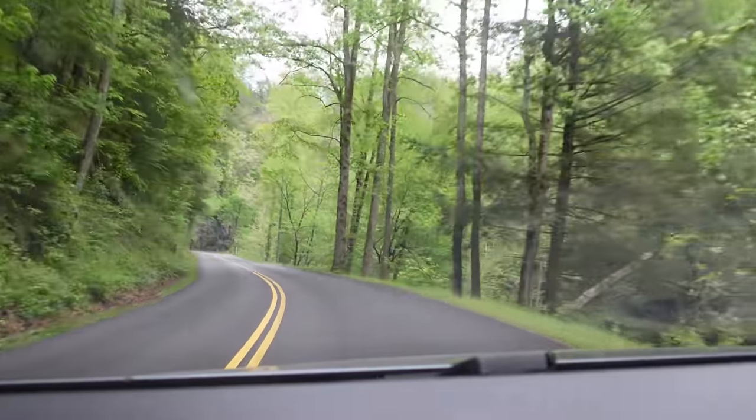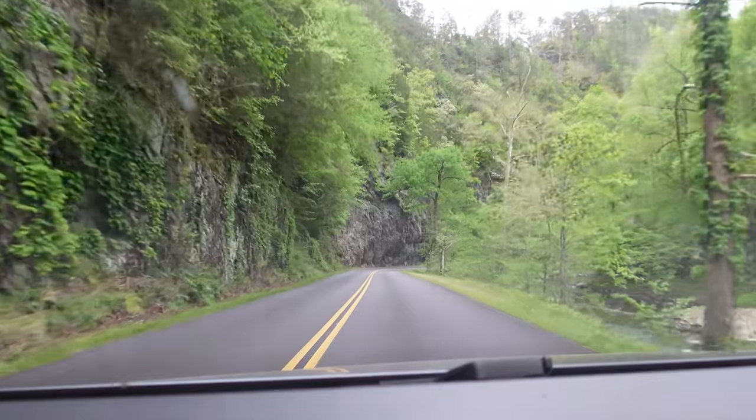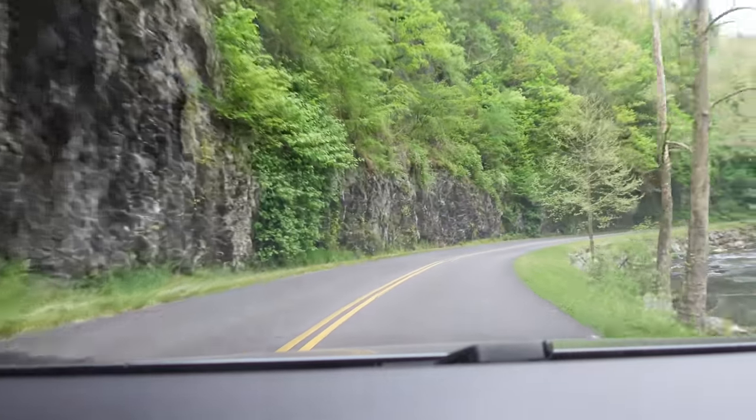This feels so peaceful back in here, doesn't it? These rocks — look at that. Looks like they had to cut that back to get the road in here.